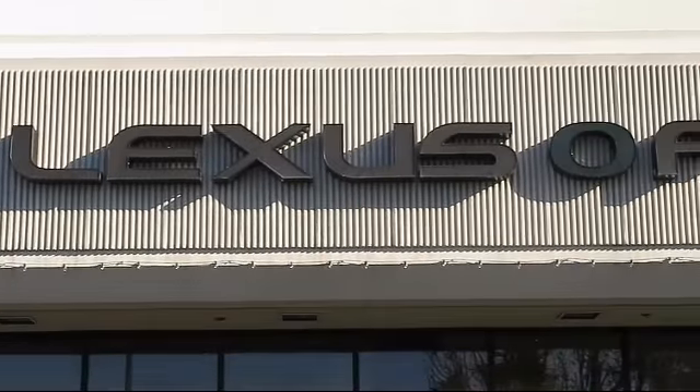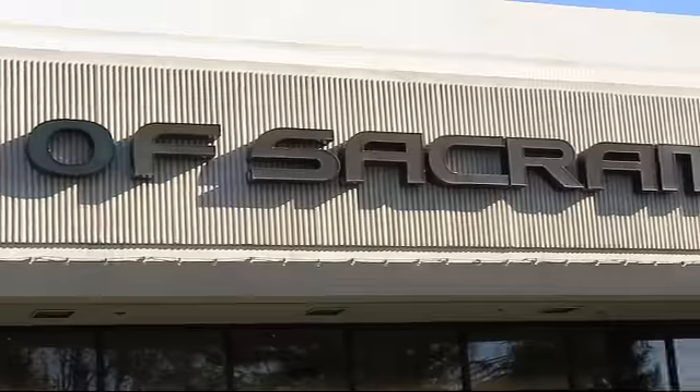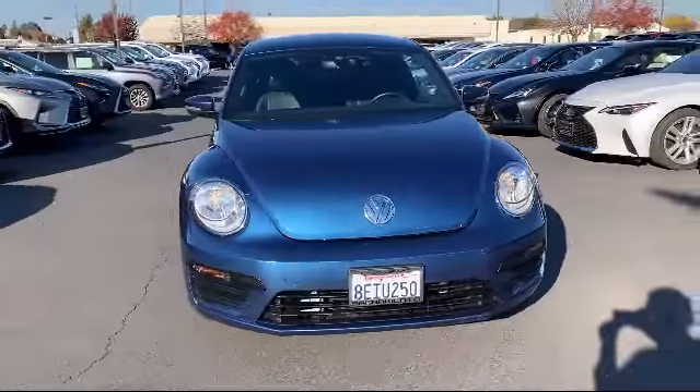Welcome to Lexus of Sacramento, the area's premier Lexus dealer. Here's a look at another one of our pre-owned vehicles from our terrific selection.